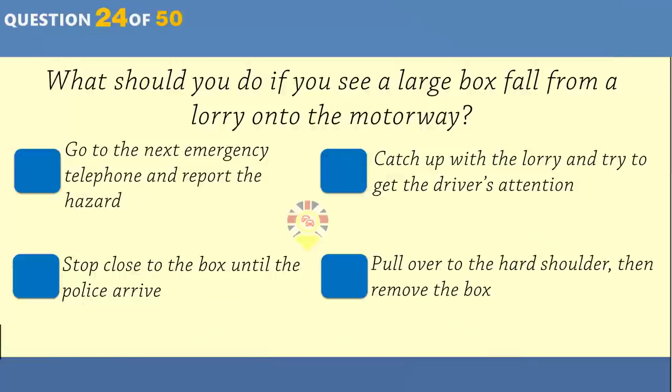You see two elderly pedestrians about to cross the road ahead. Expect them to wait for you to pass. Speed up to get past them quickly. Stop and wave them across the road. Be careful — they may misjudge your speed.